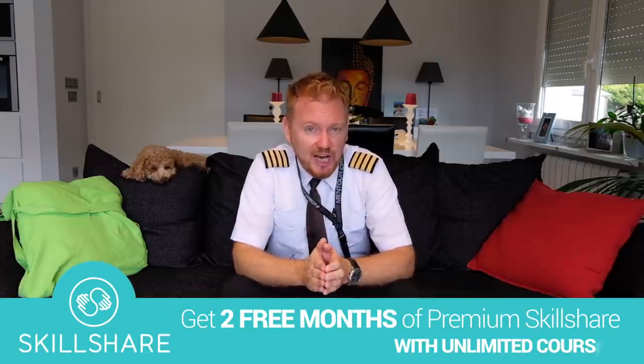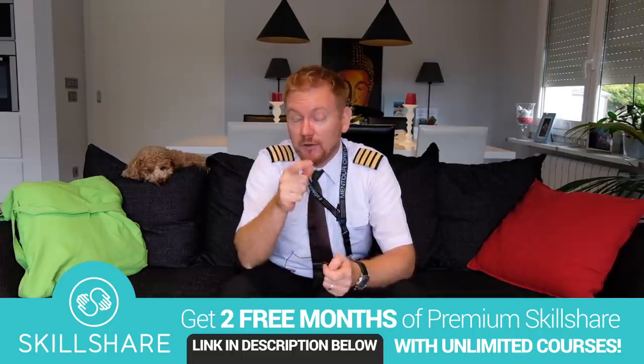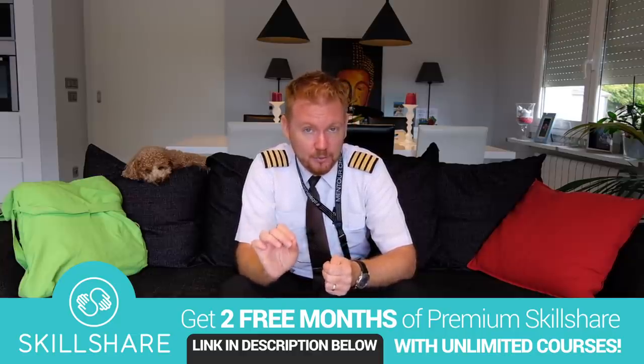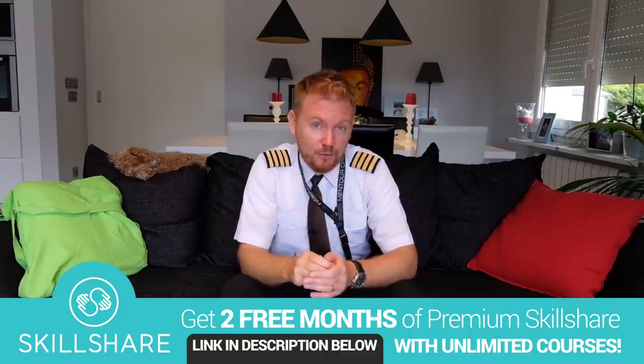This video is brought to you in cooperation with Skillshare. Skillshare is a high-quality learning community with thousands of courses in pretty much anything that you can imagine. A course that I think you guys would really enjoy is Budget Filmmaking with Mattie Brown. Click the link below and you'll get two months of premium Skillshare absolutely for free. Check it out.